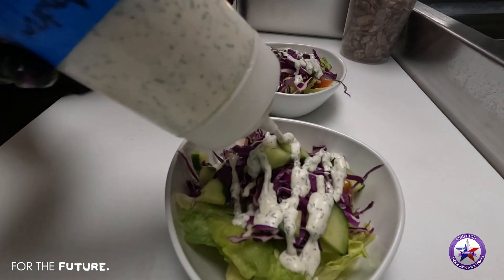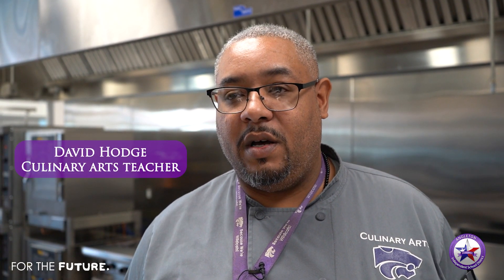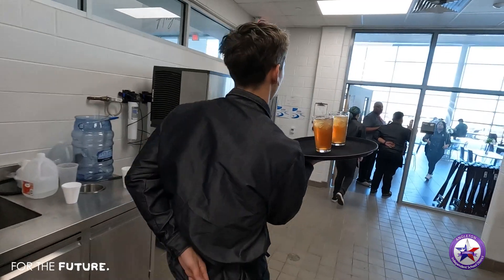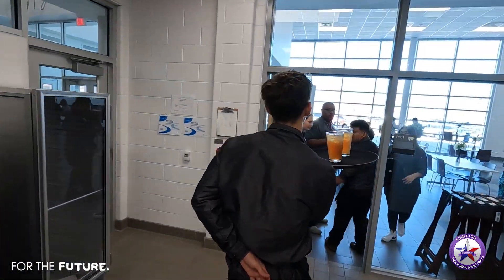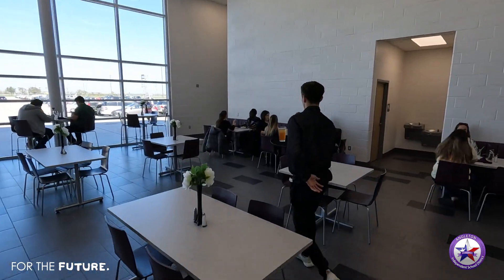It gives our students a leg up, I think, when it comes to applying for a job, being able to work in a restaurant or a hotel, and even other jobs. I think this all helps with building that confidence for our students before they get into the job force.